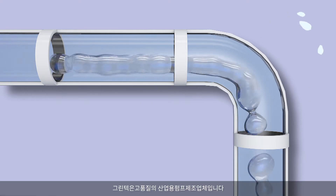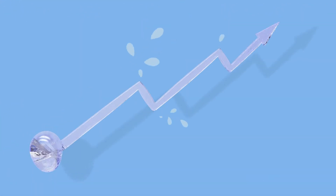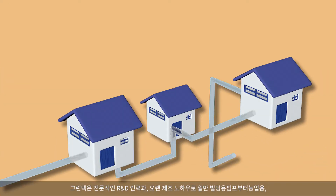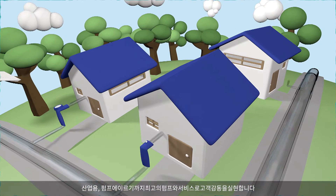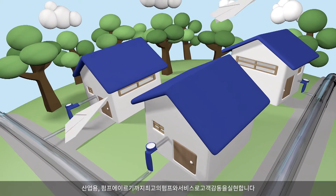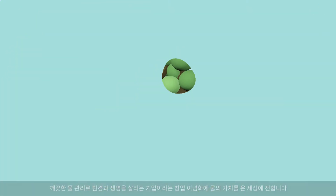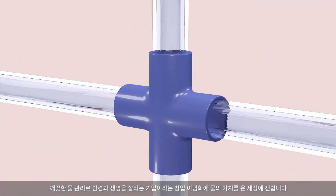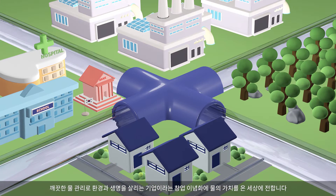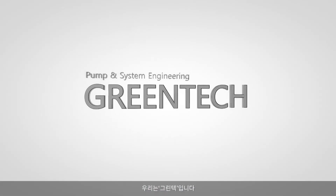Greentech is a manufacturing company of high-quality industrial pumps. Our professional R&D power and accumulated know-how in pump manufacturing bring the best pump and service to agricultural and industrial pumps. The company's philosophy focuses on saving the environment and life. We convey the value of water to the whole world. We are Greentech.